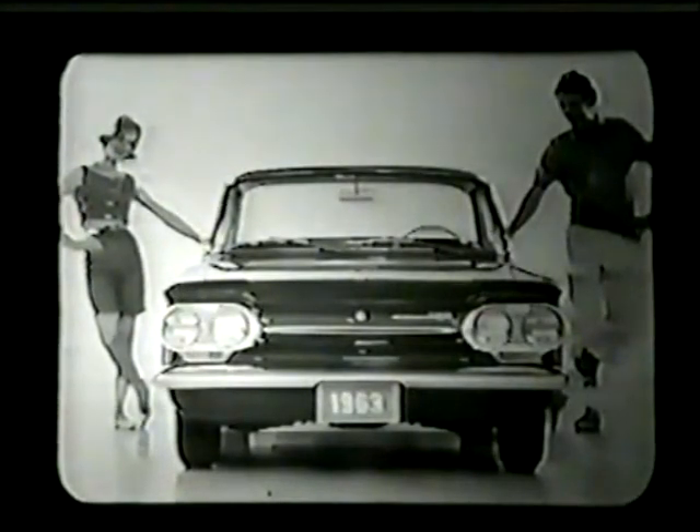At the front, amber parking and directional signal lights are easier to see by oncoming traffic for greater safety. A bright metal molding with an insert area painted black extends across the front panel. The lowness of the Corvairs is evidenced through a profile view.